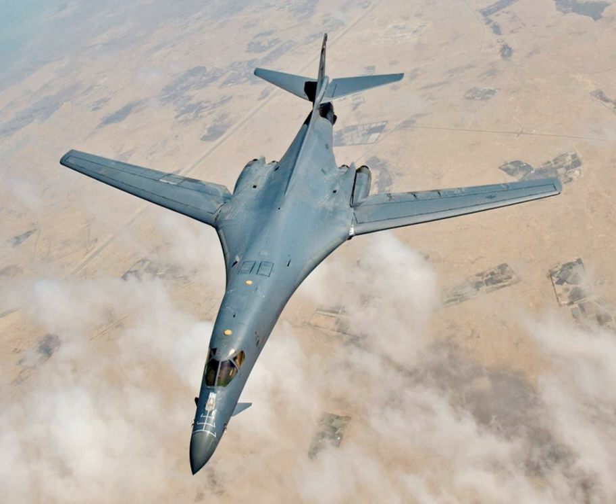This version had a top speed of Mach 2.2 at high altitude and the capability of flying for long distances at Mach 0.85 at very low altitudes. The combination of high cost, the introduction of the AGM-86 cruise missile, and early work on the stealth bomber significantly affected the need for the B-1, leading to the program being cancelled in 1977 after the B-1A prototypes had been built.